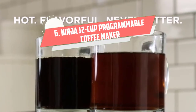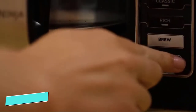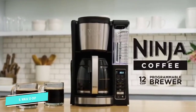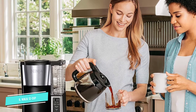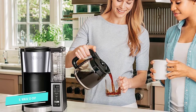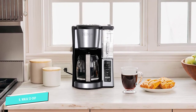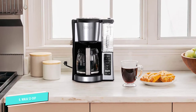Number 6: Ninja 12 Cup Programmable. While no one would accuse this brewer of being petite, it packs a lot of features into a relatively narrow footprint, including a 12-cup carafe and a 60-ounce water reservoir. Ninja coffee makers get good reviews overall from users who appreciate the multiple brew settings and the flavor of the coffee. A proprietary thermal extraction process gets the best flavor from the grounds without excess bitterness. If you're in a hurry for the first cup, you can pause the brewing so you can pour your cup without making a mess.